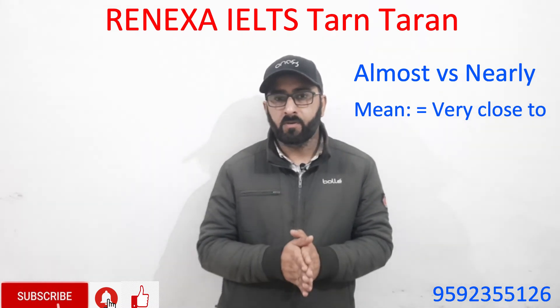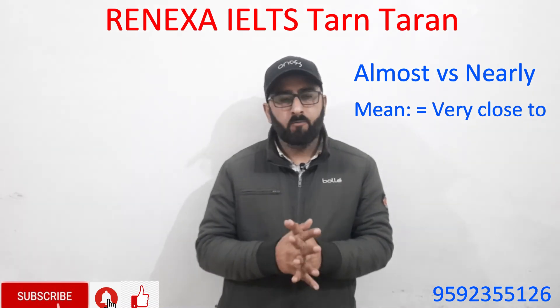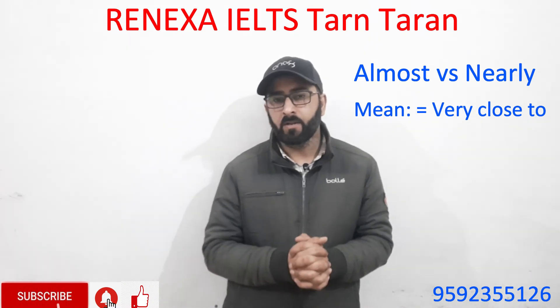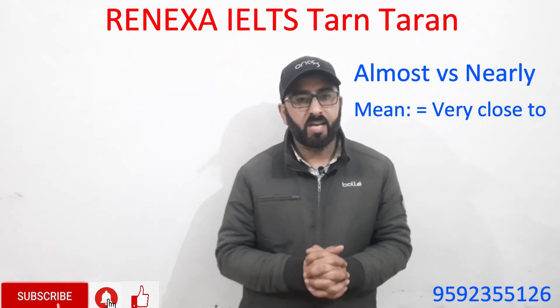If you want to become an accurate English user, keep watching my videos and subscribe to my YouTube channel. Hit the notification button to be notified for more English vocabulary videos. Thank you.